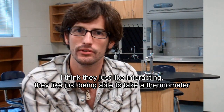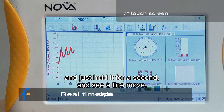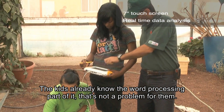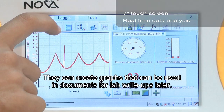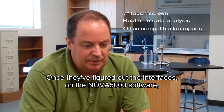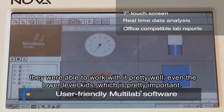They just like being able to take a thermometer, hold it for a second, and see a line move. I think it's the real-time data — they like to see that. The kids already know the word processing part of it, that's not a problem for them. They can create graphs that can be used in documents for lab write-ups later. Once they figured out the interfaces on the Nova 5000 software, they were able to work with it pretty well.